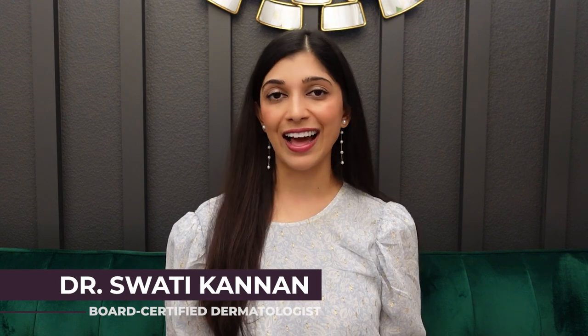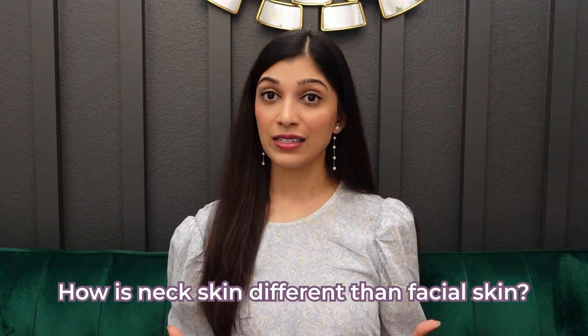Welcome to my YouTube channel. My name is Dr. Swati Cannon and I am out here in California. First of all, how is the neck skin different than the skin on your face?